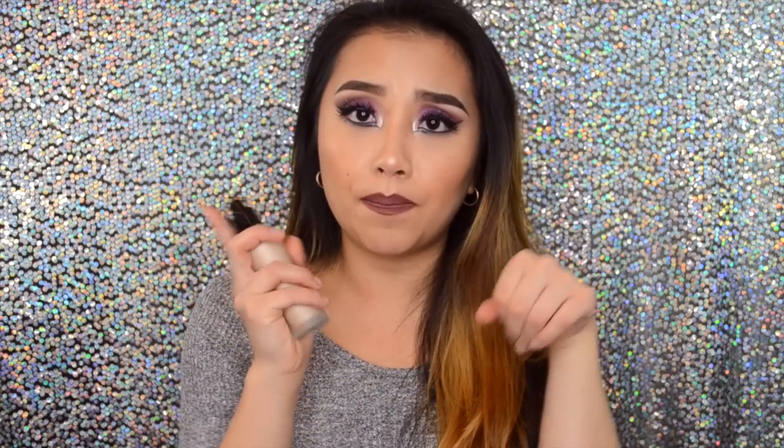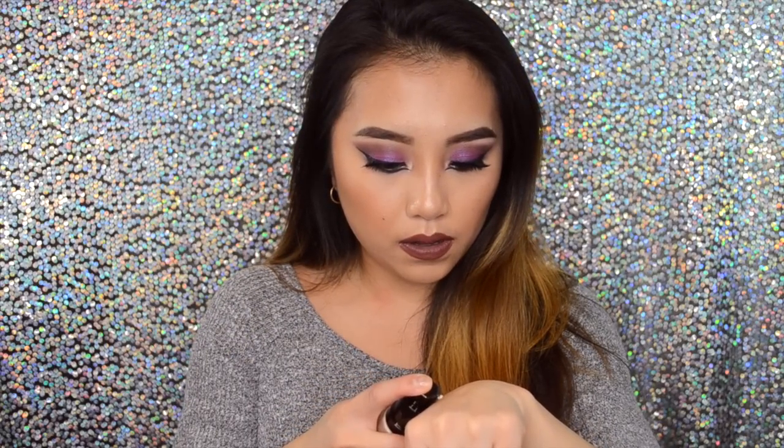For face primers, I've been loving the Becca Backlight Priming Filter. I saw Jacqueline Hill and Kathleen Lights use it and was a little hesitant, but I used a 20% off coupon at Ulta and decided to try it. It has a pump, and when you smooth it out it gives your skin a really nice luminous shine. It makes your skin look very dewy and luminous — perfect for dry skin. It lasts my makeup all day and smells really good.